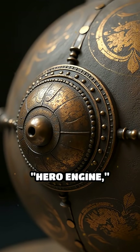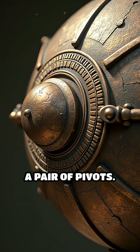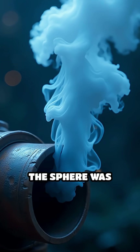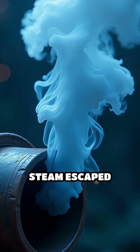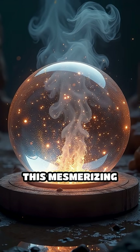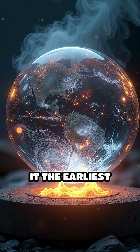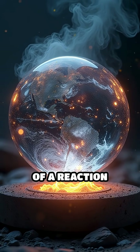Often called the Hero Engine, this curious contraption was a hollow metal sphere mounted on a pair of pivots. When water inside the sphere was heated, steam escaped through two bent tubes, causing the sphere to spin rapidly. This mesmerizing motion was the result of pure steam pressure, making it the earliest recorded example of a reaction turbine.